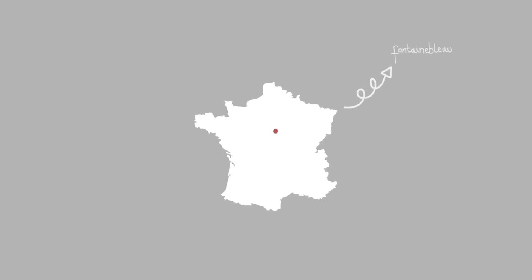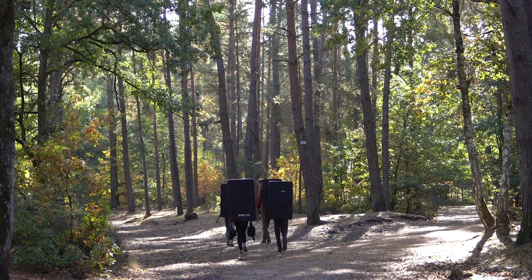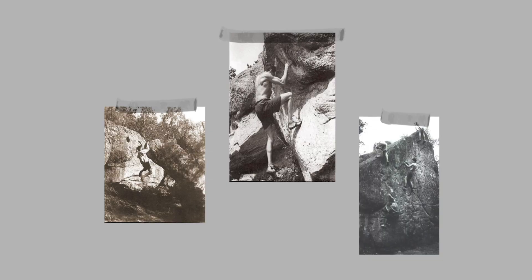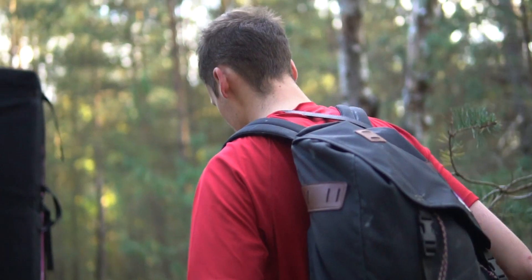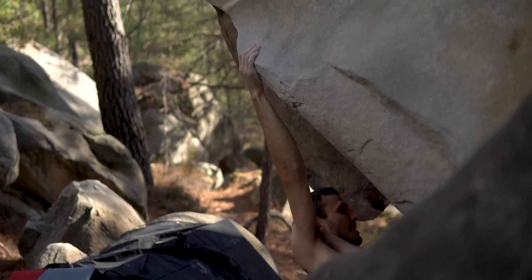50 kilometres south of the French capital is the forest of Fontainebleau. The forest is home to some of the best sandstone climbing in the world and has been attracting climbers of all abilities since the 1800s. Font has a pretty unique style but there really is something for everyone in the forest, with over 50,000 established boulders and countless sectors to climb in. A week or two in Font fills barely enough time to scratch the surface.